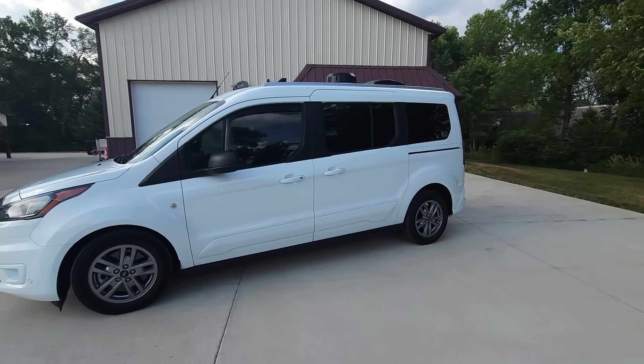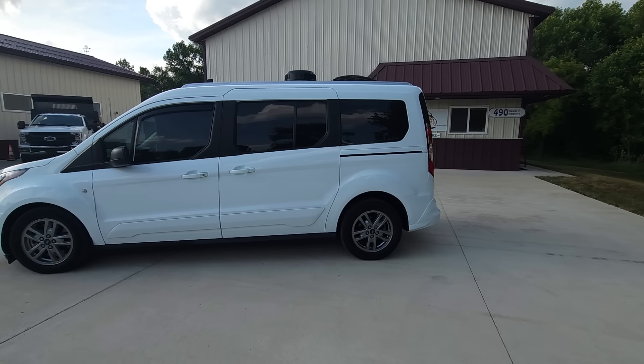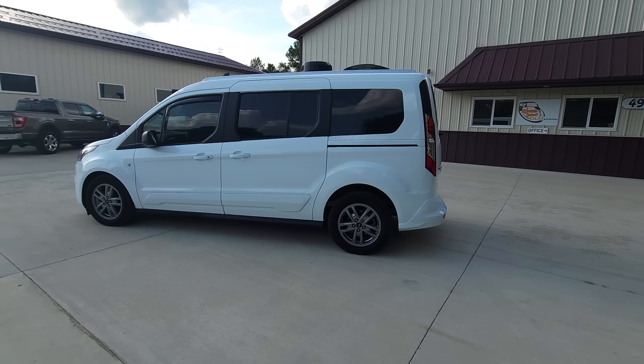It comes with a 2-inch hitch and a 2,000-pound towing capacity.